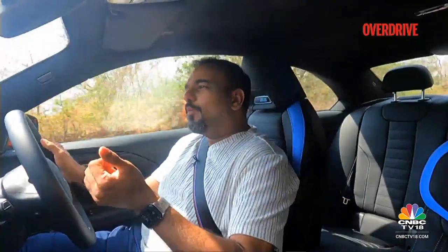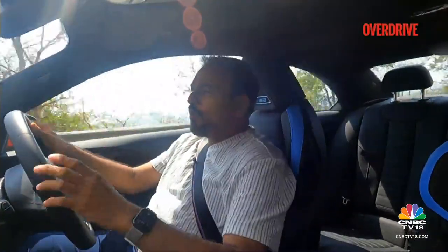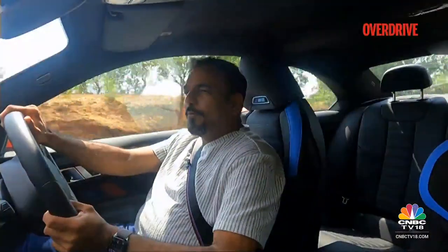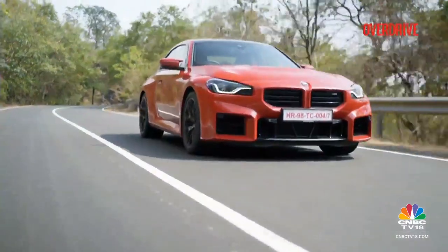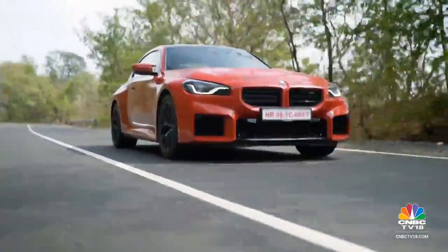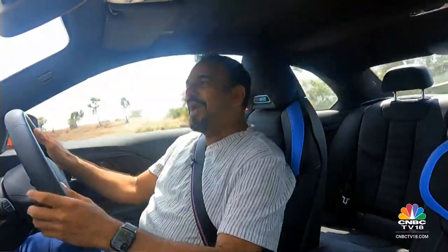Unfortunately for the M2, its biggest competition is going to come from its own stables. People looking for a heady mix of practicality and performance will find the M340i to be a viable alternative. Similarly, people looking for a sportier form, some theatrics or exclusivity, will also look at the Z4. But honestly, compared to both these cars, I think the M2 is just at a different level. It may sit in a similar price band, but in terms of performance and handling, it truly sits apart. It is a true blue M car.